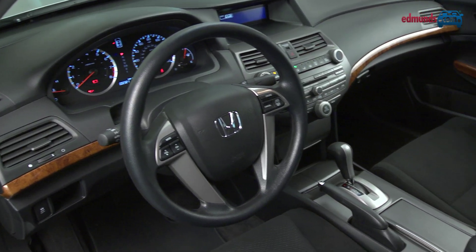While the controls throughout the cabin work well, this center stack is a serious overload of buttons.